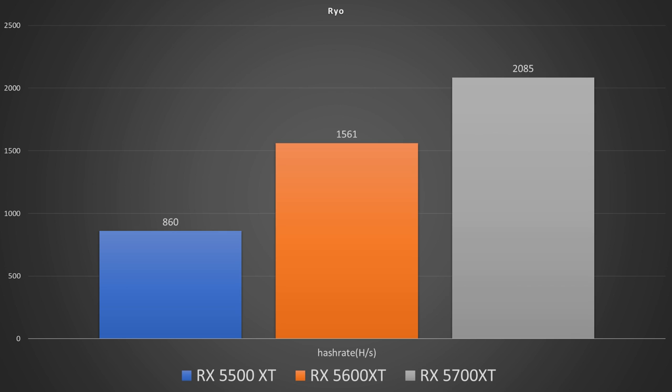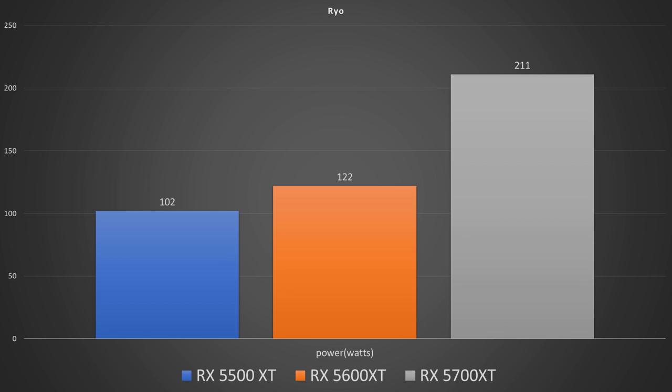Moving on to RAIO, in hashes per second we got 860 on the 5500 XT, 1561 on the 5600 XT, and 2085 on the 5700 XT. Power draw while mining this was 102 watts on the 5500 XT, 122 on the 5600 XT, and 211 on the 5700 XT.